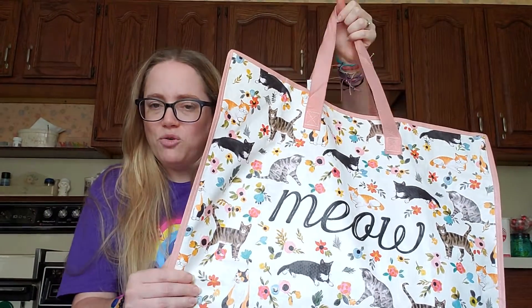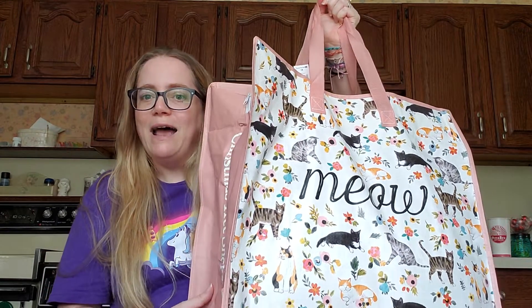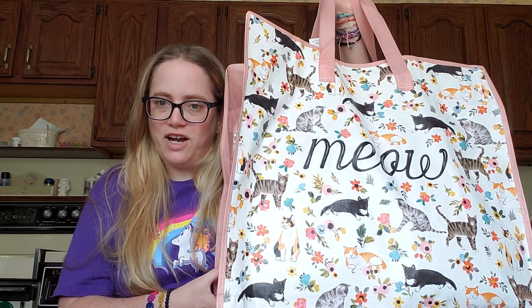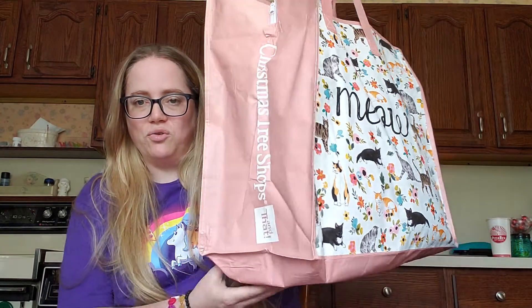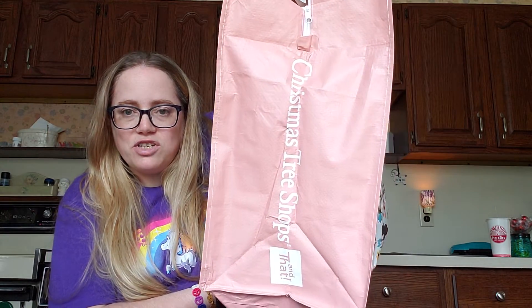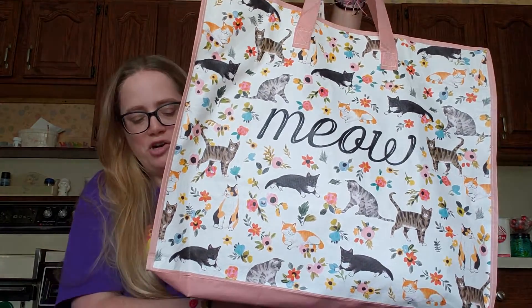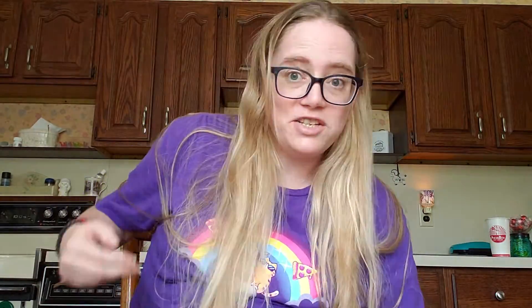The first thing we got was this ginormous shopping bag. Here in New York, I live in Nassau County, but in Suffolk County they charge you five cents per plastic bag in stores so that you'll use reusable bags. You can buy really cute bags like this Christmas Tree Shops one — they have tons of designs. This cute one with the kitties I loved, and it was just a dollar. When you see what I take out of it, it'll give you a good sense of how big it is.